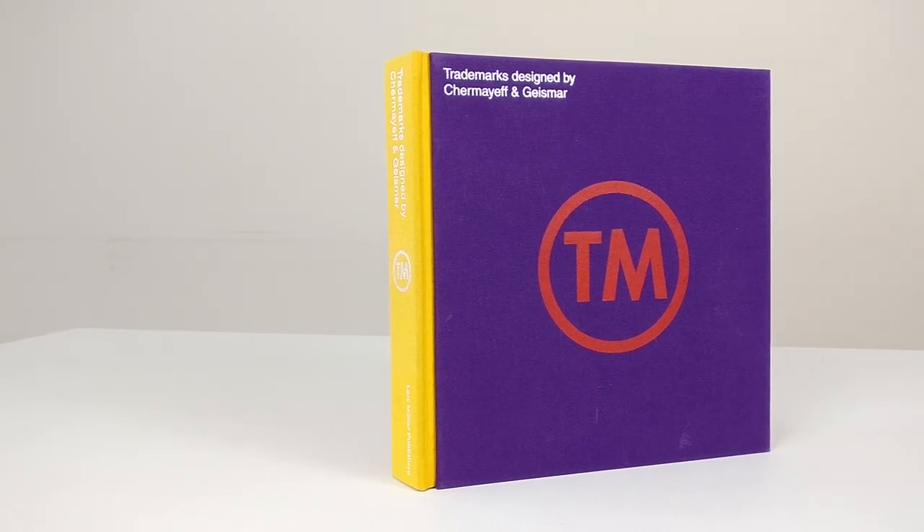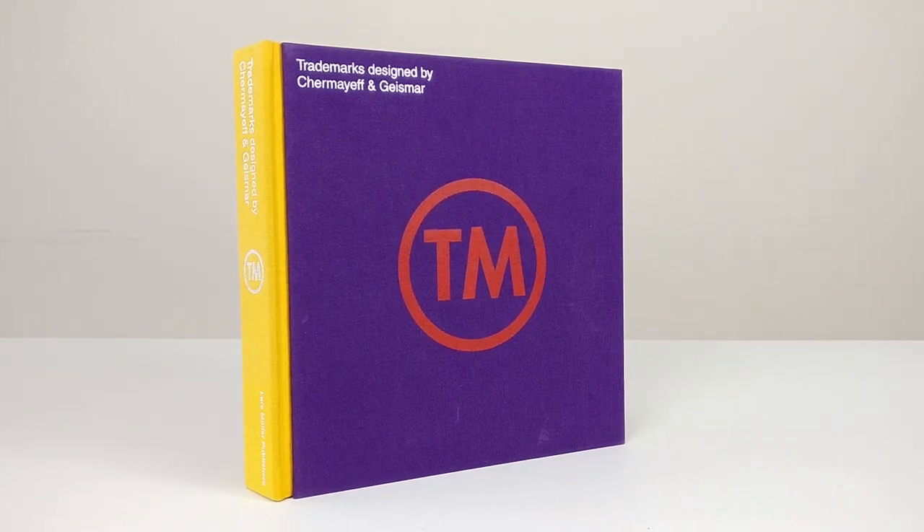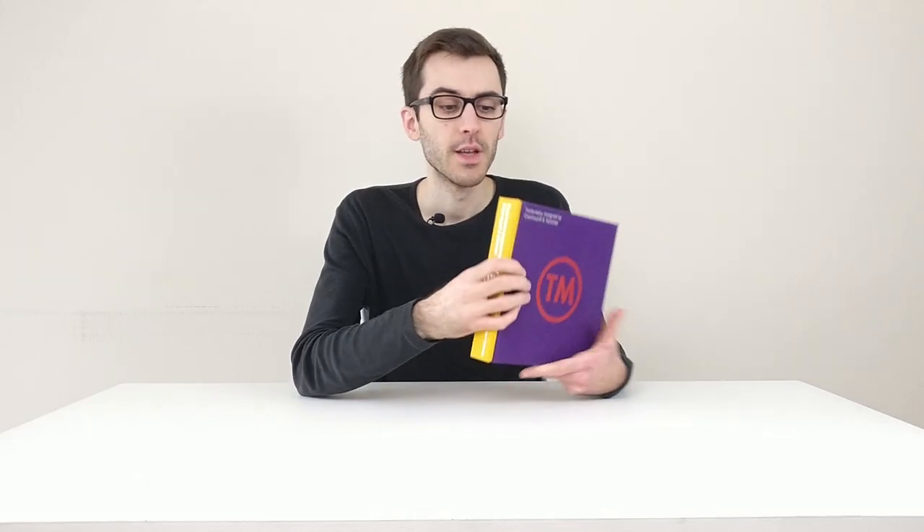I suppose you're very interested and keen to know what is inside the book, but let's first start with the cover. As you can see, the cover is in three colors: purple on the front, yellow on the spine, and red at the back. It's a beautiful color combination — I haven't seen it often, so this cover is definitely quite unique. It's also a hard cover finished with a linen finishing.